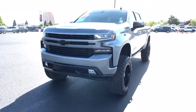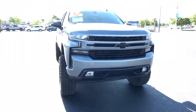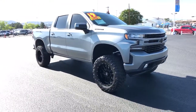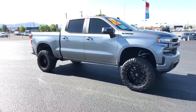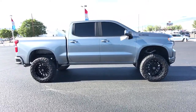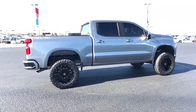Look no further than the 2019 Chevrolet Silverado 1500. With less than 30,000 miles on the odometer, this vehicle provides excellent value. The Silverado 1500 is the full-size pickup that blends a spacious, quiet cabin, technology that keeps you connected, smooth handling, and the toughness you need for all your projects.